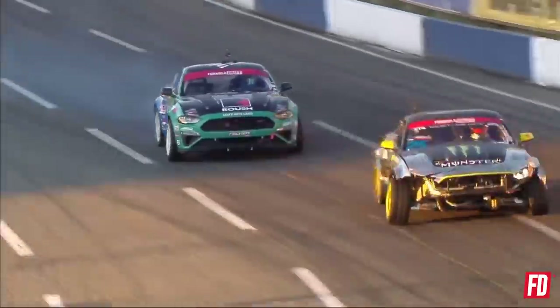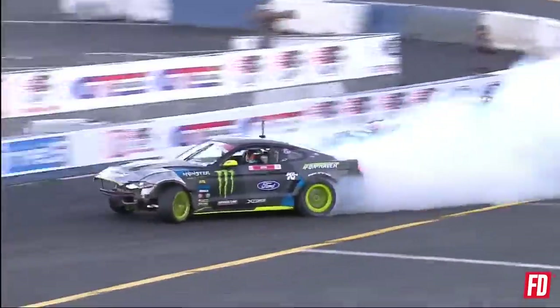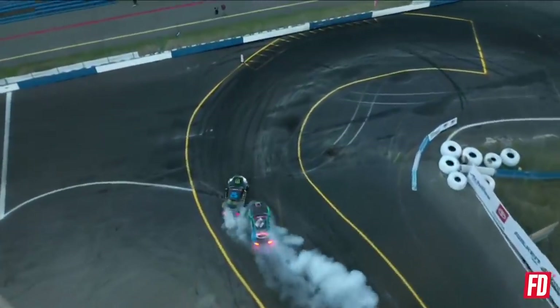Look at that, across the finish line — going back to back, winning here in Seattle. Separation already. Vaughn gets you. Look at JTP — jumps forward. As Vaughn Gittin Jr. into that second outer zone, into the third. Justin jumps up into that front clip. Do we have a winner? Justin parks it.